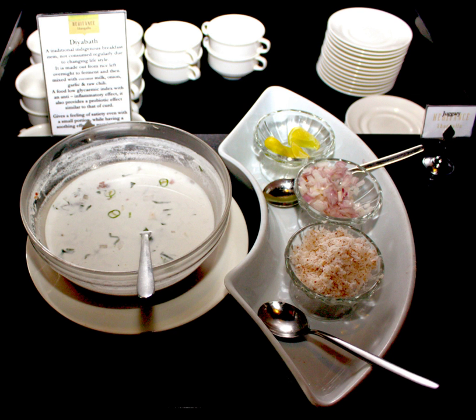Diabath is a traditional Sri Lankan indigenous breakfast item, a cold soup, not consumed regularly due to changing lifestyle. It is made from rice left overnight to ferment and then mixed with coconut milk, onion, garlic, and raw chili. With a low glycemic index and an anti-inflammatory effect, it also provides a probiotic effect similar to that of curd.